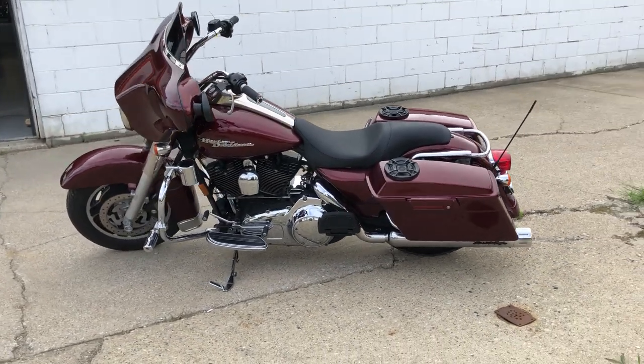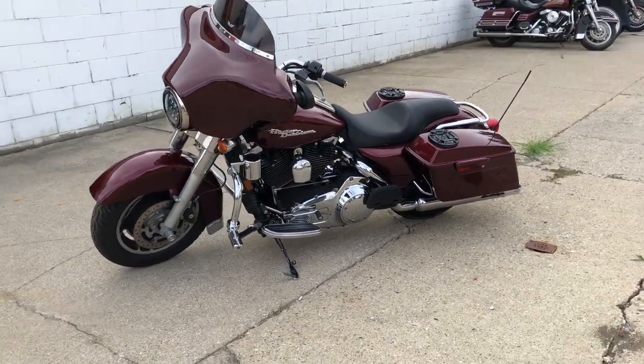Guys, this one runs strong, needs nothing. Just been serviced and ready to hit the road. You can own this one for only $89.99.